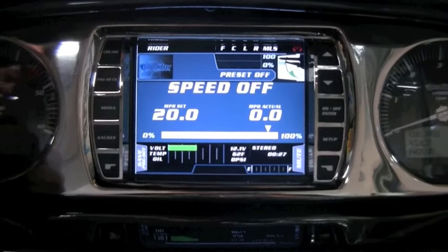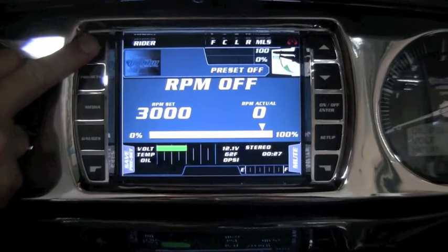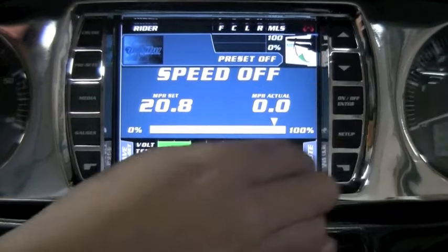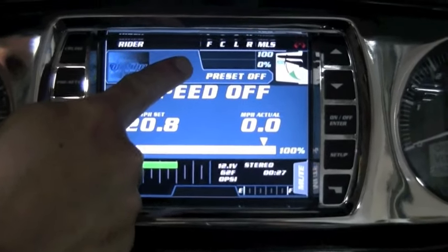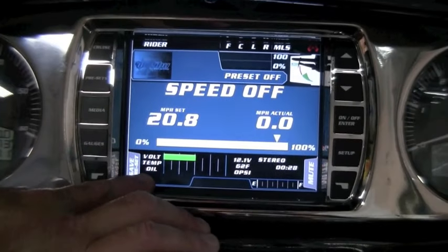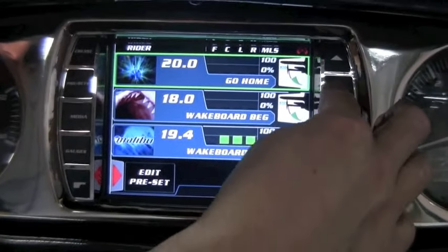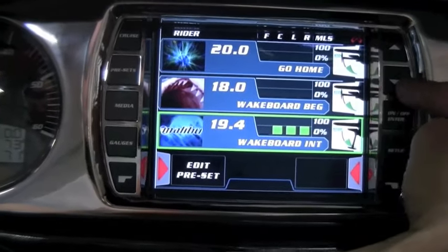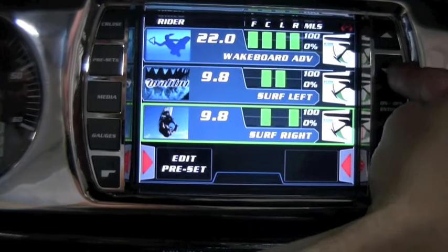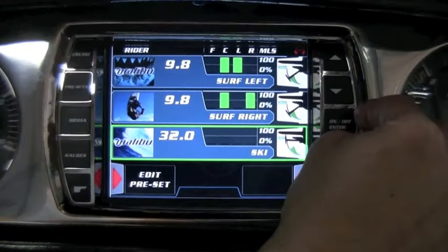In your cruise control settings you can turn it on or off, go to speed or RPM, and set your speeds by toggling up and down, as well as being able to see your ballast levels. You can have your own rider icon as your engine gauges and fuel tone. With your presets you can go home, wakeboard beginner, intermediate, advanced, surf left, surf right, ski, and you can also integrate two more custom settings in there.